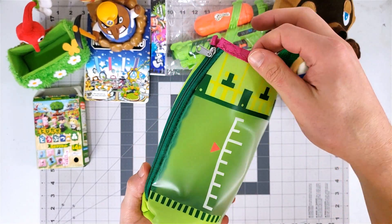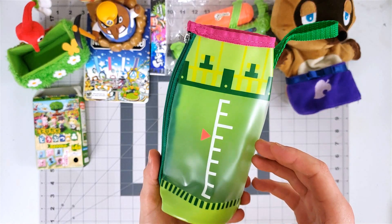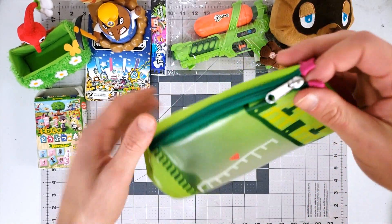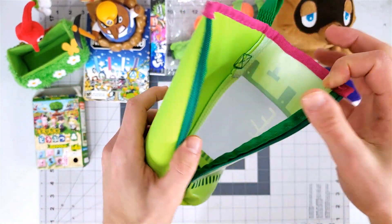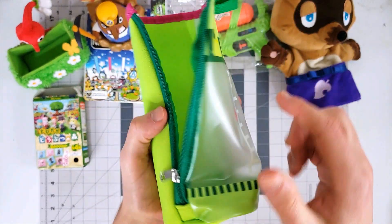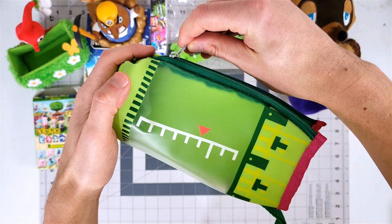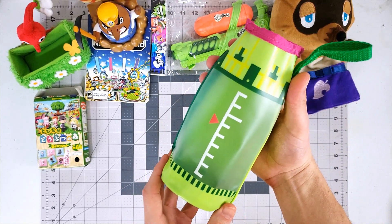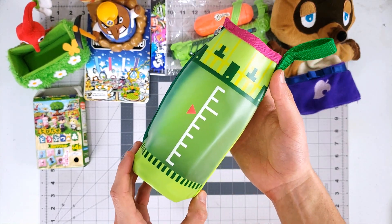Here's another Splatoon item. This is designed to look like the ink tank from the game, I think from the first game. You're supposed to put like a bottle of water or a fruit juice drink or a Gatorade in it. It has a zipper and it's got a semi-transparent section so you can see the color of your drink and it'll look like ink. It's got a little handle so you can put it on your belt. Very, very, very cool item — a friend of mine sent me this.